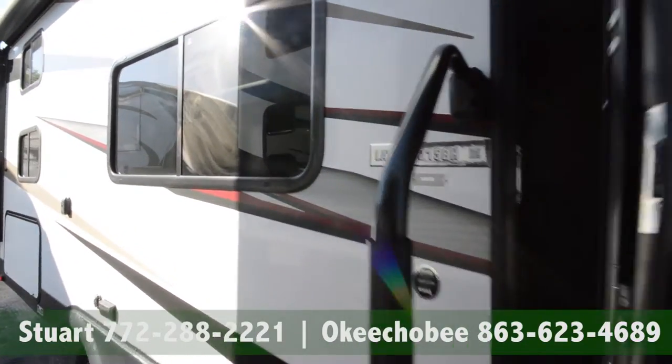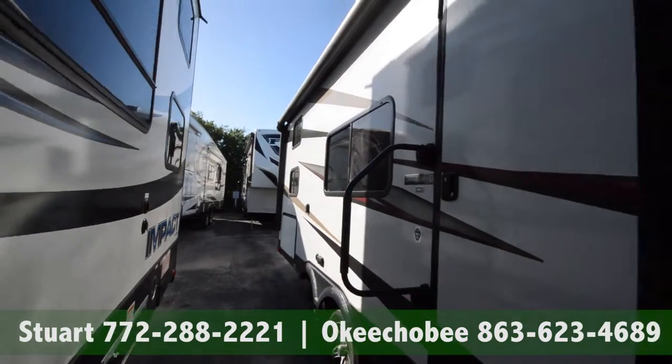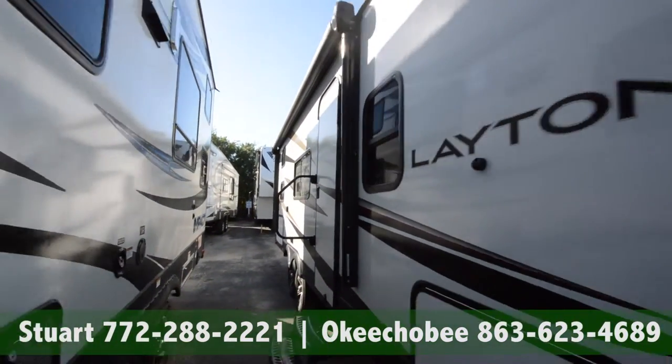Hey guys, Brandon here, Florida Outdoors RV Country here in Okeechobee, Florida. I want to show you this Leighton Dart Series by Skyline, 215 bunkhouse.